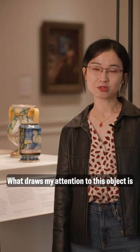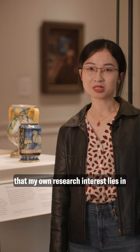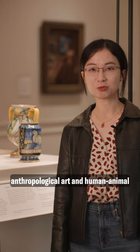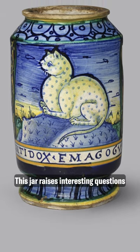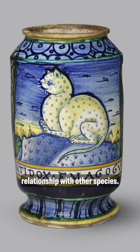What draws my attention to this object is that my own research interest lies in anthropology of art and human-animal collaborations in contemporary art practice. This jar raises interesting questions regarding our human relationship with other species.